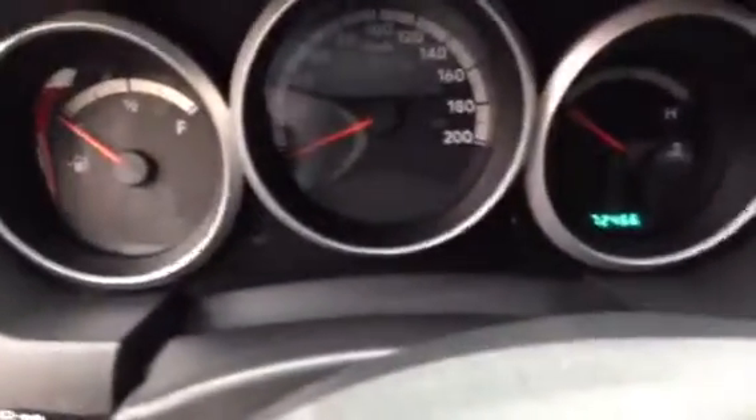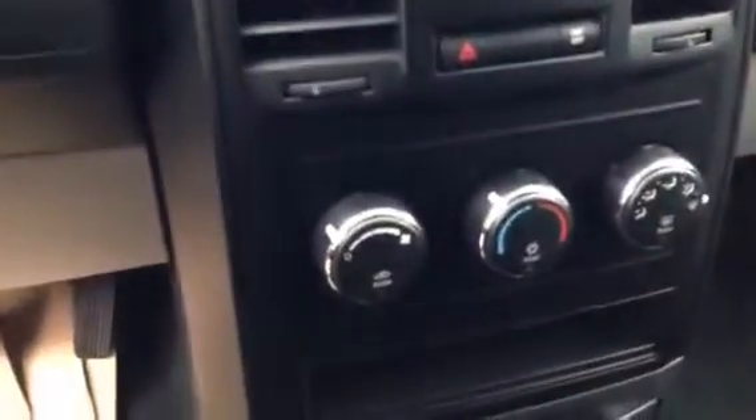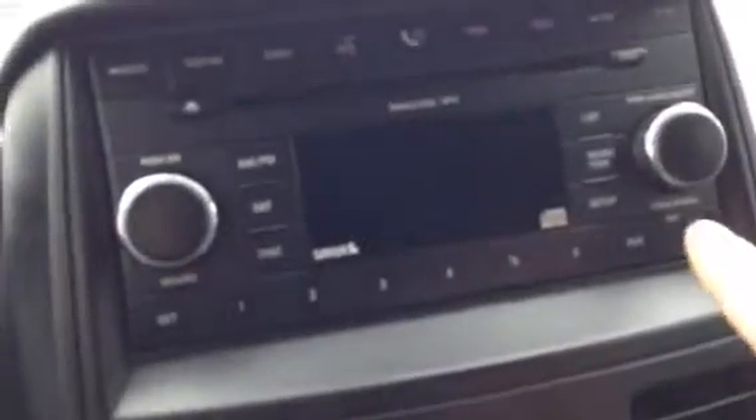This van currently has 72,466 kilometers on it. You have AC and a single CD player with the auxiliary jack right there.